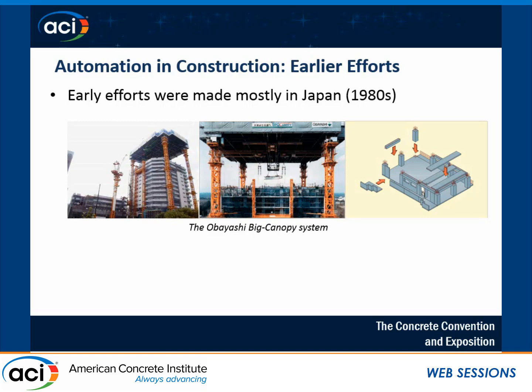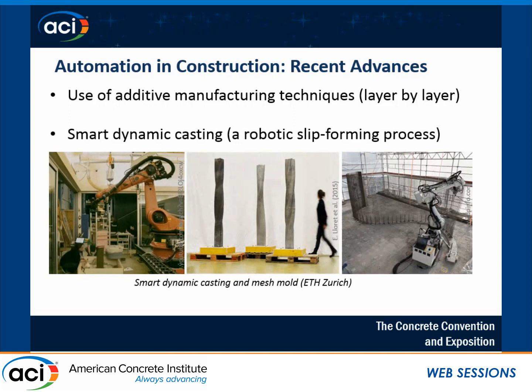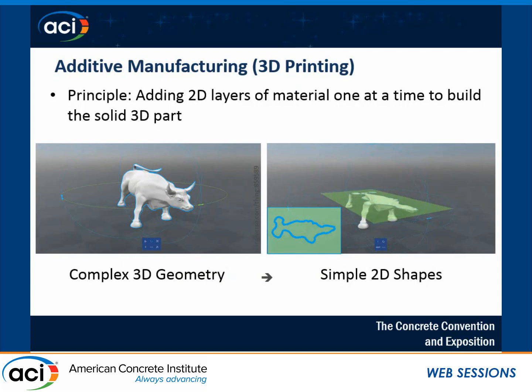The more recent efforts toward automated construction — some of them are based on additive manufacturing techniques, layer-by-layer construction, which is the focus of my study. Some other interesting projects, for example at ETH, Dr. Tim Wangler already explained about the ongoing projects like smart dynamic casting and mesh molds. I'm not going to repeat those. Instead, I'm going to focus on additive manufacturing — basically, when dealing with complex 3D geometry, we can break it down into simple 2D layers and build those 2D layers one by one until we have the 3D geometry we were looking for.